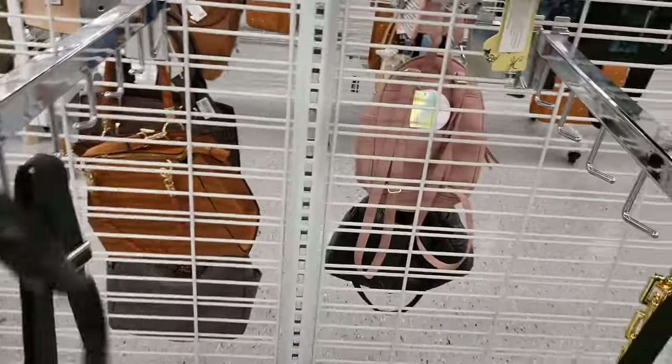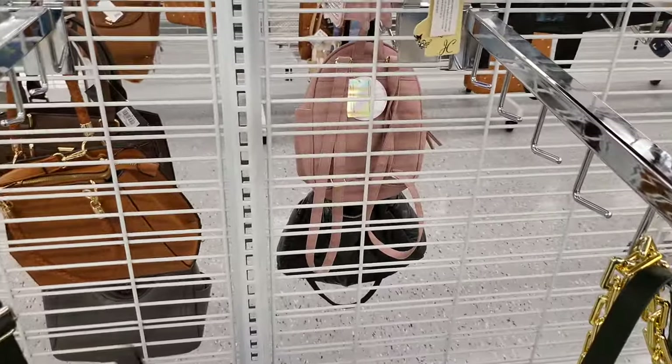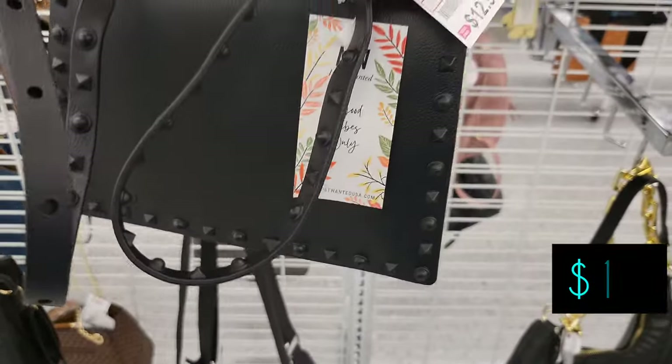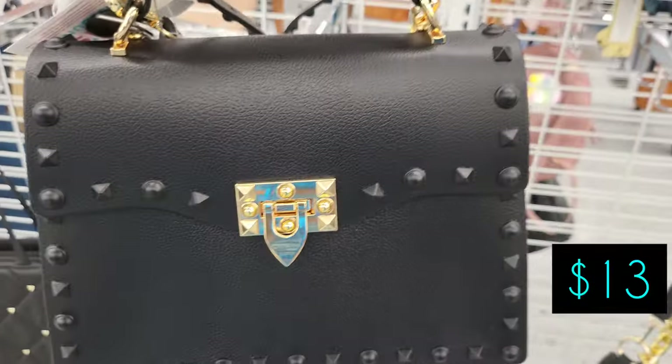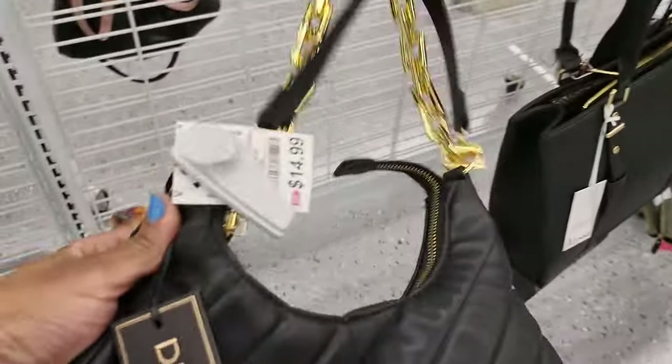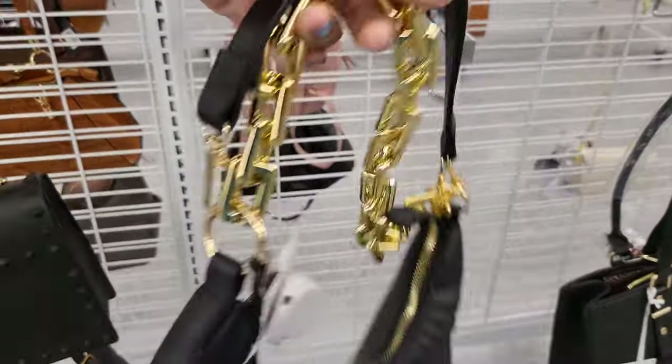Here's a black bag with gold hardware — it has little studs on it — $13 for that. I think that's a good buy, but I would prefer it have silver. And those of you who know me by now know I'm always gonna want silver. So $15 for this hobo-style bag.